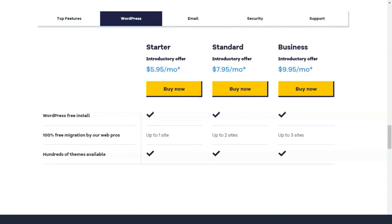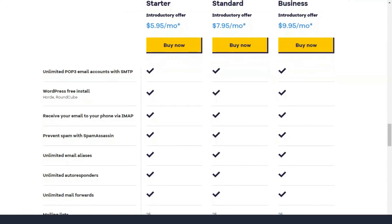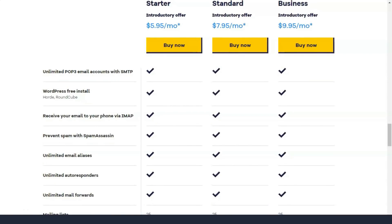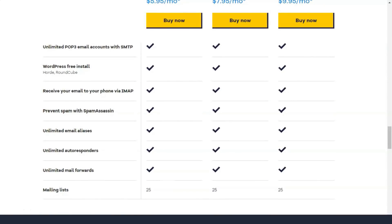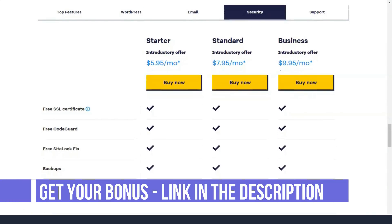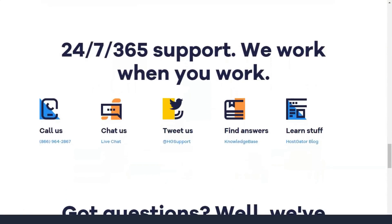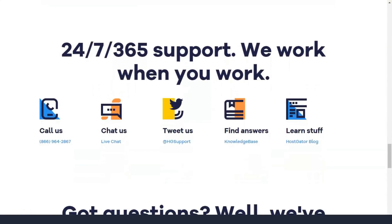Shared hosting plans include: Hatchling plan from $2.75 per month — one site allowed, unlimited bandwidth, and storage space. Baby plan from $3.95 per month — unlimited sites allowed, unlimited bandwidth, and storage space. Business plan from $5.95 per month — unlimited sites allowed, unlimited bandwidth, and storage space.